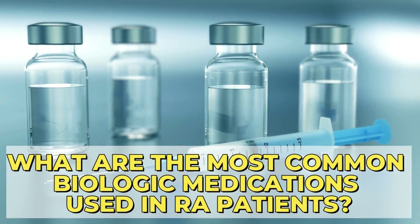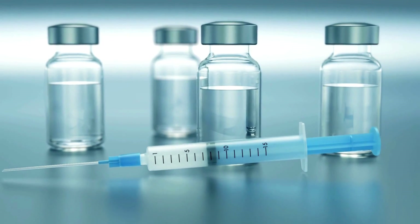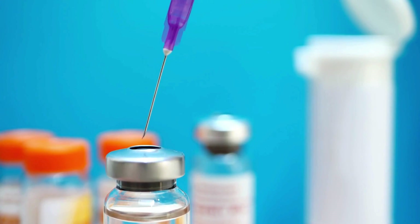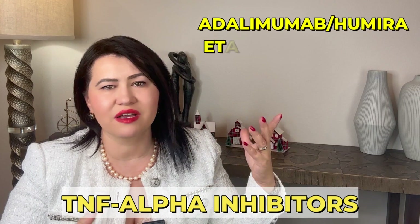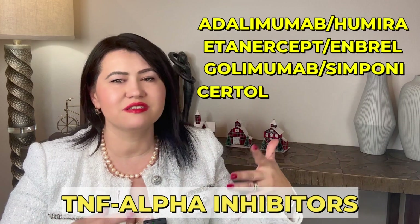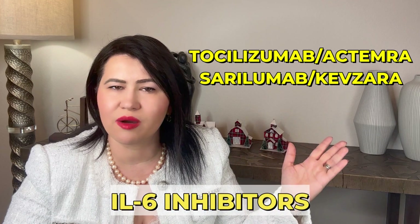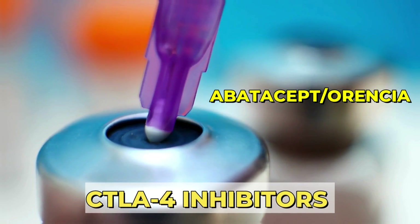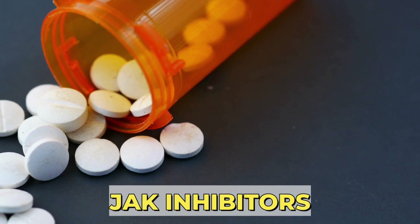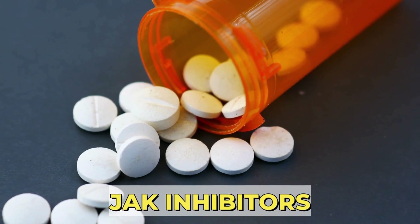What are the most common biologic medications used in rheumatoid arthritis patients? For patients with rheumatoid arthritis, here are the classes we currently use. TNF-Alpha inhibitors include Adalimumab (Humira), Etanercept (Enbrel), Golimumab (Simponi), Certolizumab (Cimzia), and Infliximab (Remicade). IL-6 inhibitors include Tocilizumab (Actemra) and Sarilumab (Kevzara). CTLA-4 inhibitors include Abatacept (Orencia). JAK inhibitors act on the nucleus of immune system cells, inhibiting the production of multiple proteins that cause inflammation simultaneously.